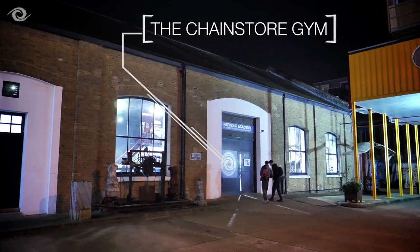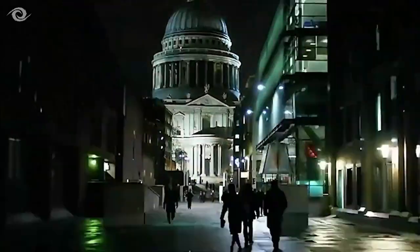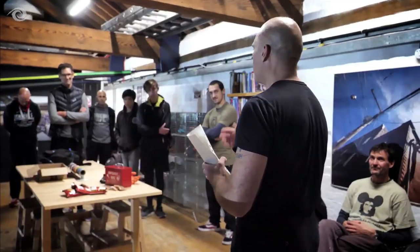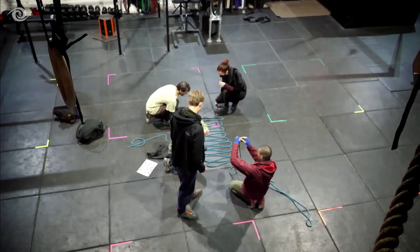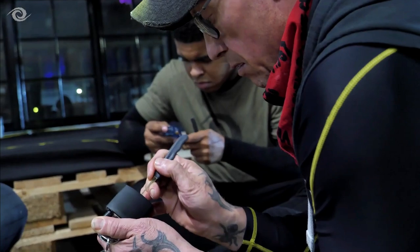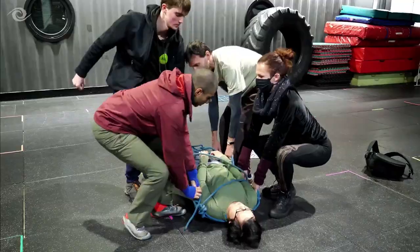You probably have no idea what you're about to experience, so some information for you then. Tonight you're tasked with foiling an imminent terrorist threat facing London. Criminal mastermind Boris Cunning has planted a biological dirty bomb and the team has been exposed to the deadly pathogen whilst attempting to defuse the device. You'll be split into three teams: Intel, Assault, and Infiltration.